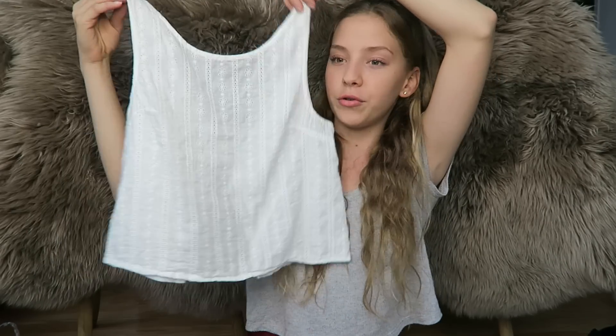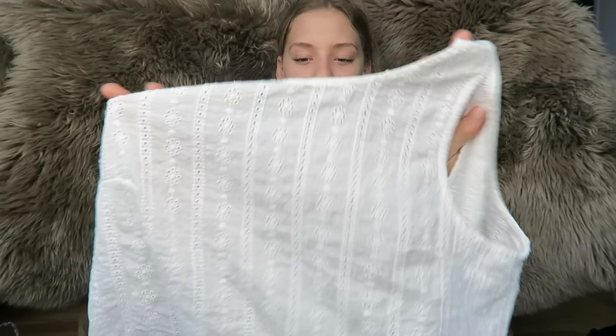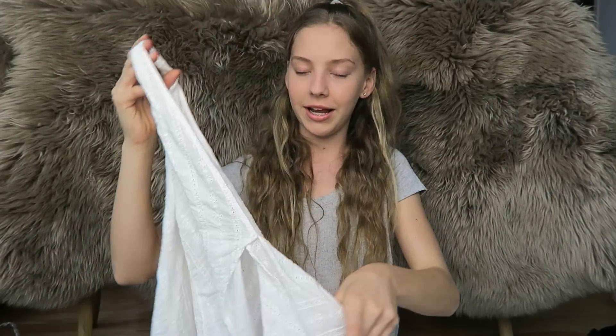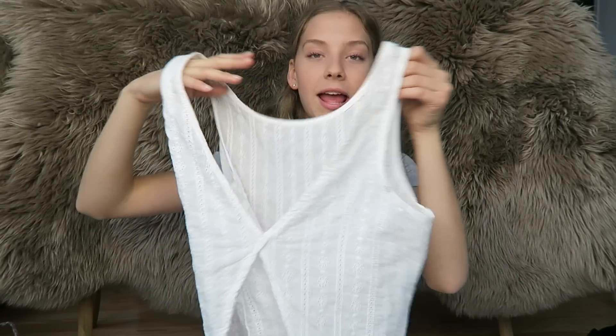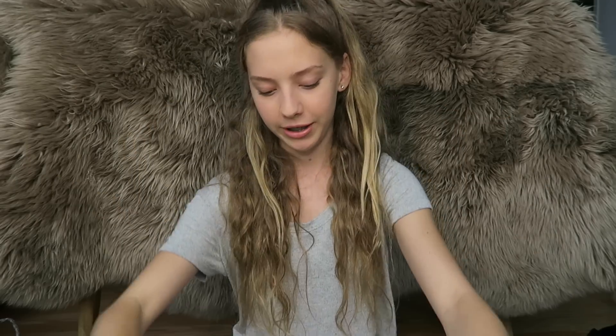The last thing I got from Brandy was by far my favorite — this little crocheted tank top with a really dainty print. The back is the cutest thing ever: it connects in one place and then has a completely open back. It's so cute especially with that bralette. I love this little shirt — it's so country and fresh. That's everything I got from Brandy.